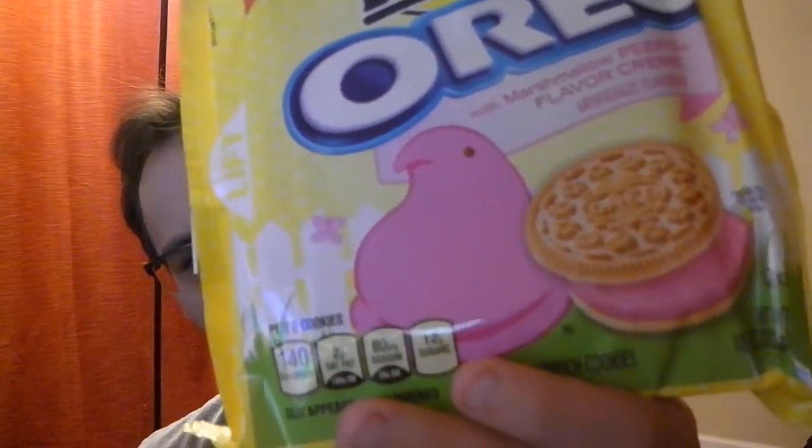This is wrong on a few different levels. One, look at the color of that cream filling — that's not a color that Oreo cream filling should be. For die-hard Oreo fans, this is also wrong because it uses the vanilla wafer. These are vanilla wafer cookies with Marshmallow Peeps flavored cream, and it looks like the cream filling is dusted in the sanding sugar that Peeps are normally covered in.